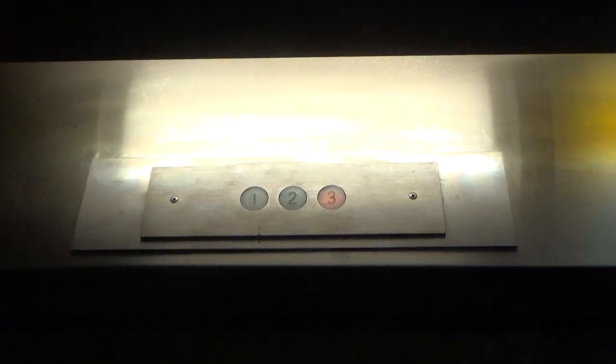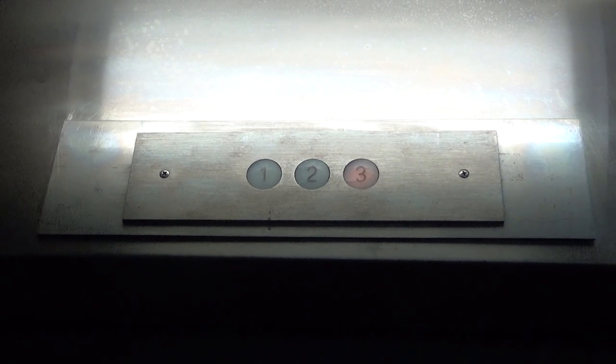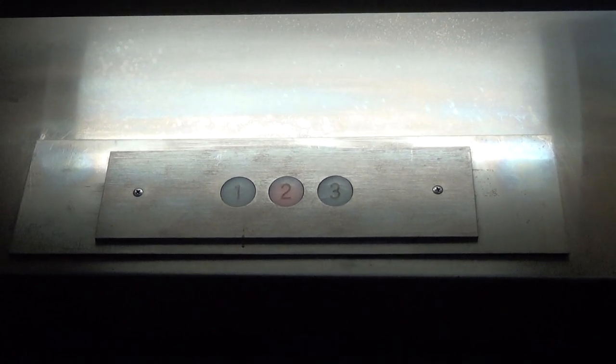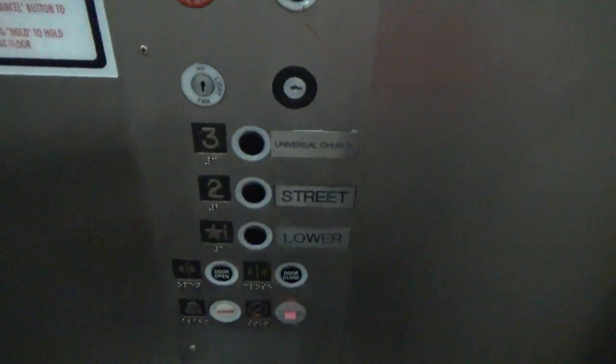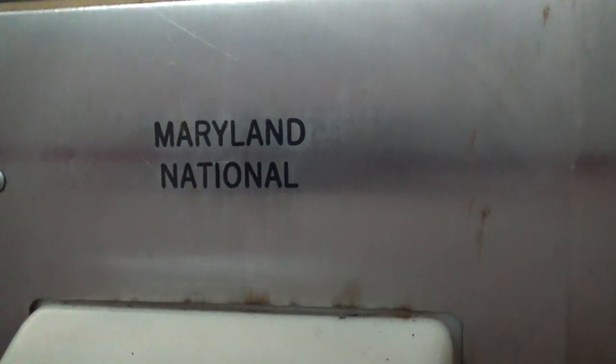I don't know why the down button doesn't just block or whatever. That's a lower level. It says it's a Maryland National.